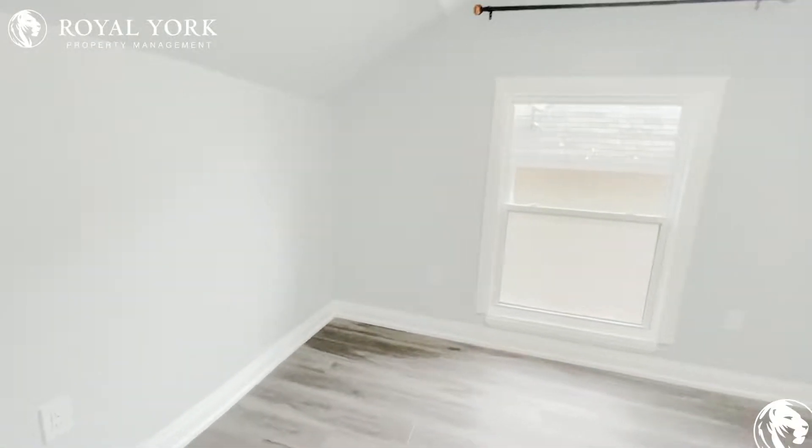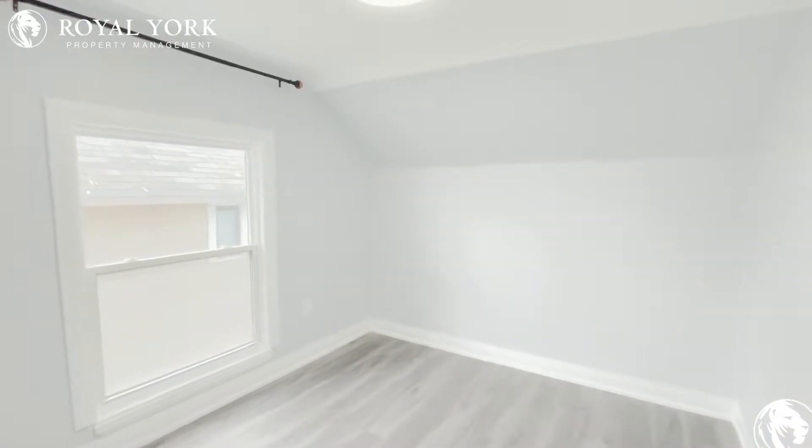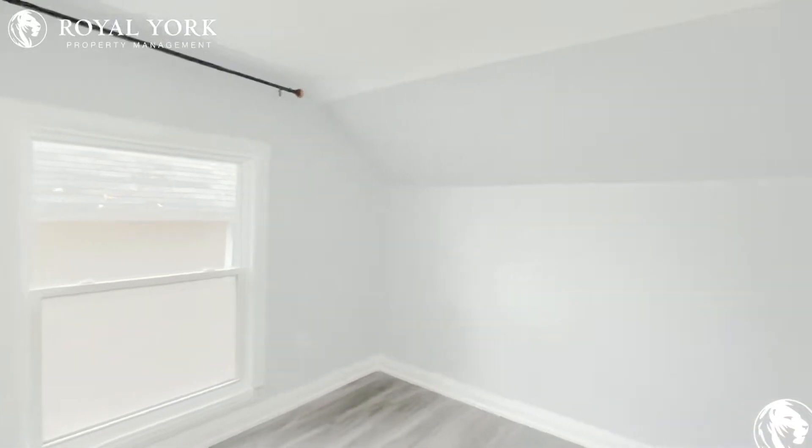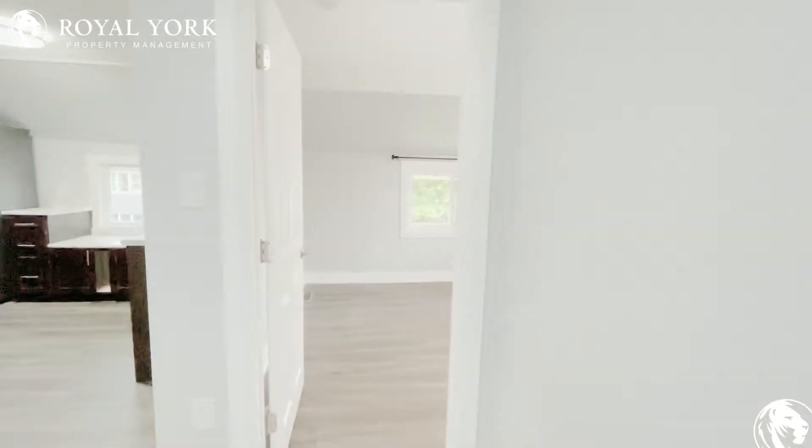It's a two bedroom, one bathroom, and a beautiful living room and sun room as well. So right here is bedroom number one. As you can see, huge window — there's lots of natural lighting. And here you've got a coat closet on the right.